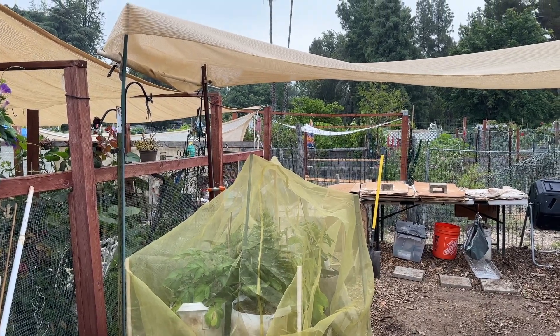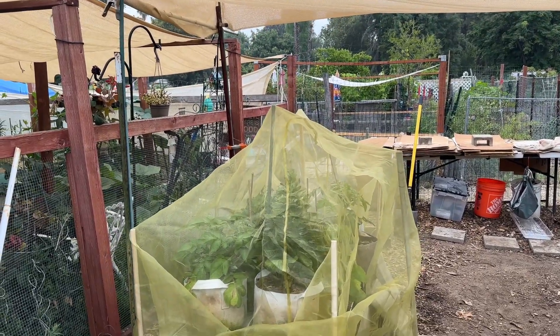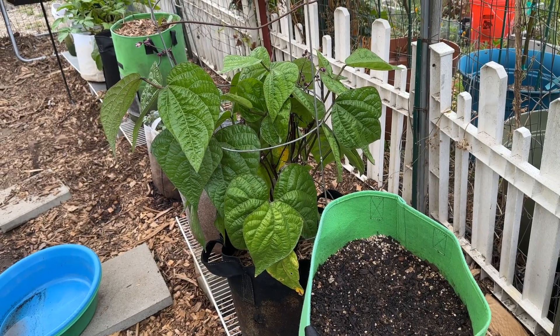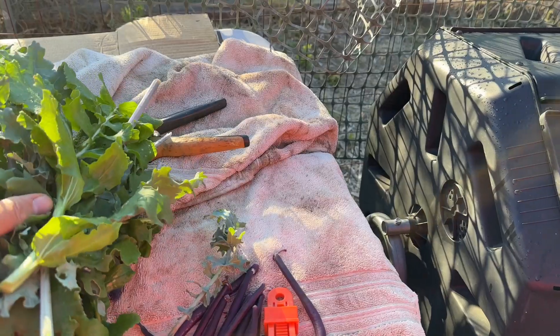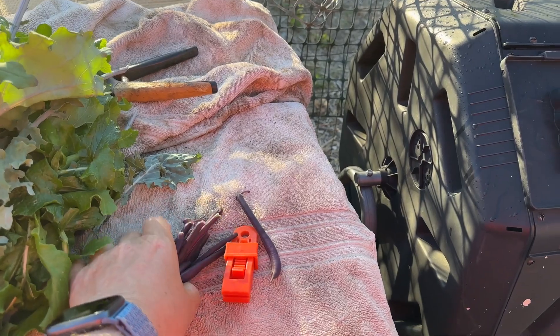Sunday, July 9th — done some harvesting. I've grabbed some purple beans and took down a bunch of kale, and a bunch of purple string beans.